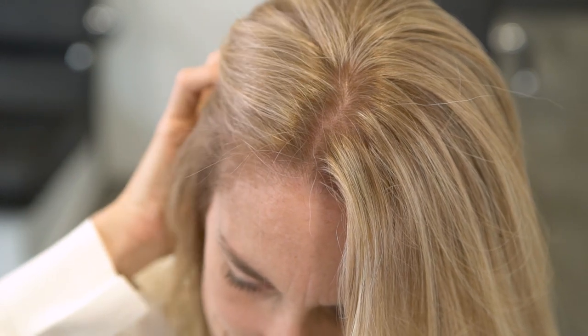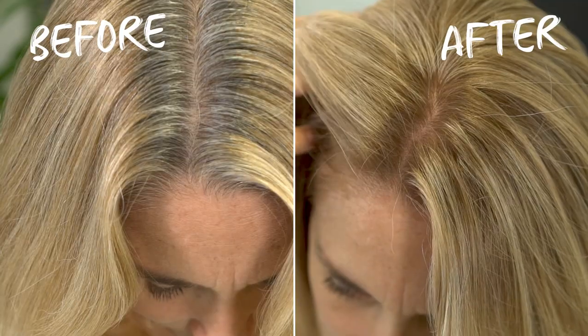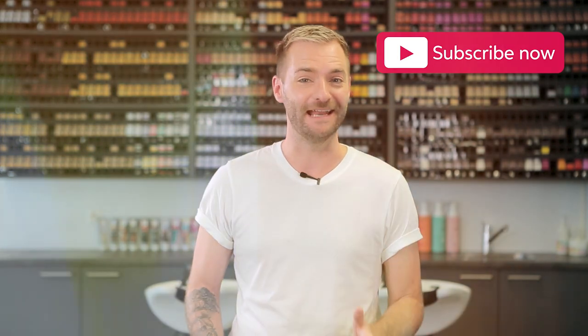I hope this has given you some more ideas and inspiration for when working with Colisten Perfect for grey coverage. If you want to see more inspiration or grey coverage techniques, why not subscribe to the Wella Professionals YouTube channel now.